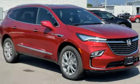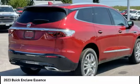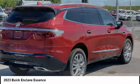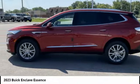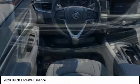Test drive the 2023 Enclave. The Enclave offers three rows of seats, standard. Not only is it roomy and stylish, but Buick really did its homework on this vehicle. They did not cut any corners.